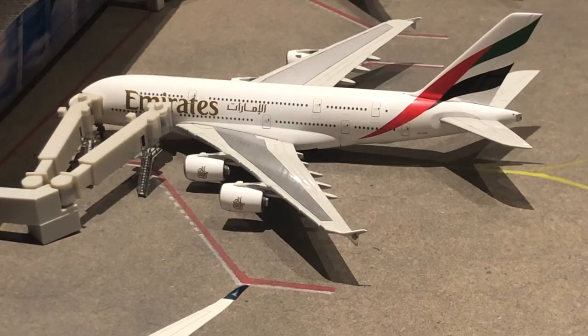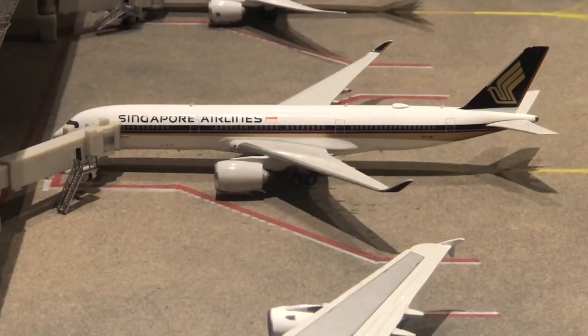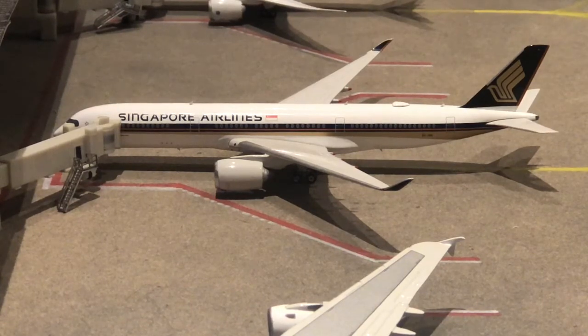Just arrived in from Houston we have the Singapore Airlines A350-900. Like I said, he just arrived in from Houston and he will be departing back out there tomorrow morning at about 6:30.